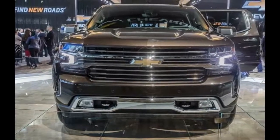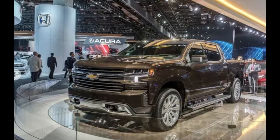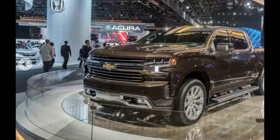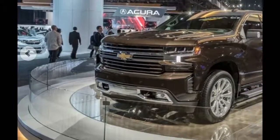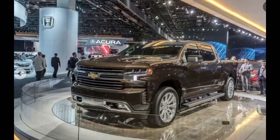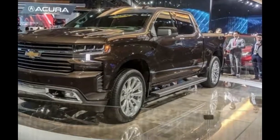The new Silverado 1500 should have an easier time cutting through the air, as Chevy claims that the truck's aerodynamic efficiency has increased by 7 percent, thanks to items such as front-end air curtains that direct airflow around the front wheels and a spoiler integrated into the rear of the cab.